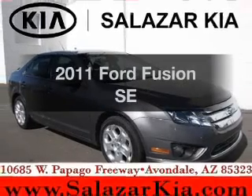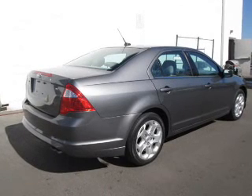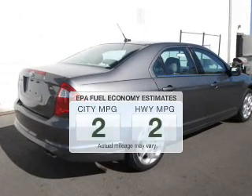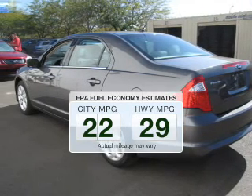Imagine yourself in this 2011 Ford Fusion. If you're looking for a first-rate auto, this one could be yours today. Save your money and make less trips to the gas station to fill your gas tank when driving this fuel-efficient vehicle.